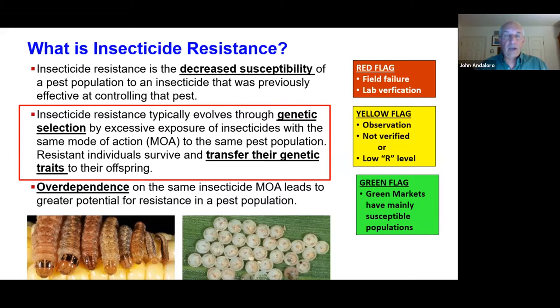When we started, believe it or not, the diamides were actually susceptible to diamondback moth. Over time we started seeing a yellow flag, which essentially represents suspicious populations that we need to do more research on and monitor. And then eventually, based on additional selection pressure and overuse, we wind up with red flags.